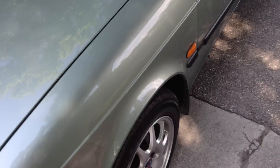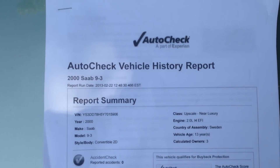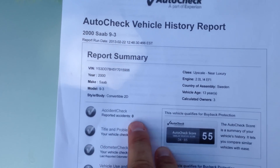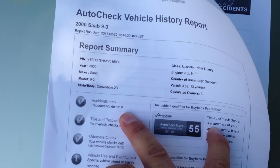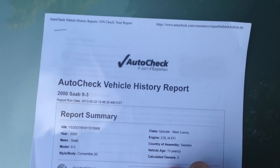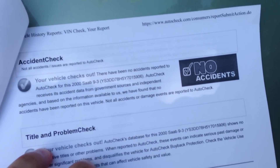Let me start with the auto check real quick. You can see it's got a 2.0 liter four cylinder EFI engine, so it's great on gas. You can see here — no accidents — scores perfect on the auto check. No accidents.